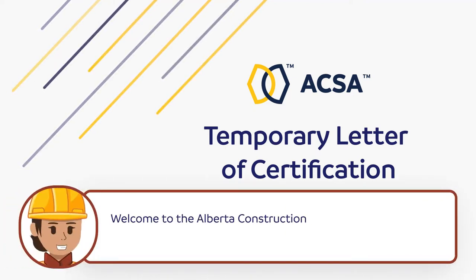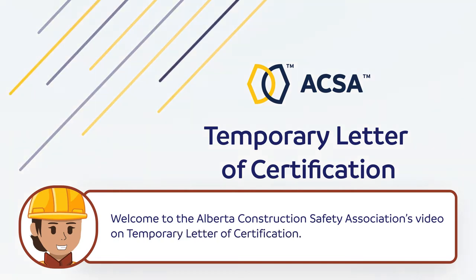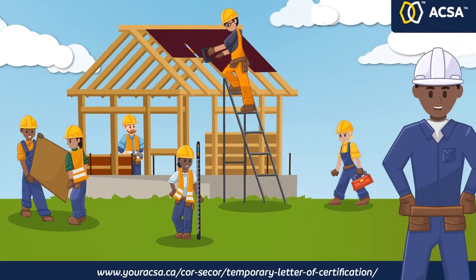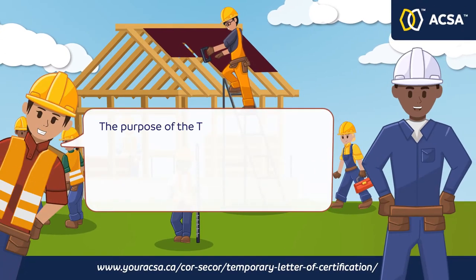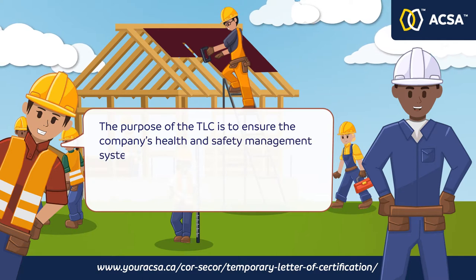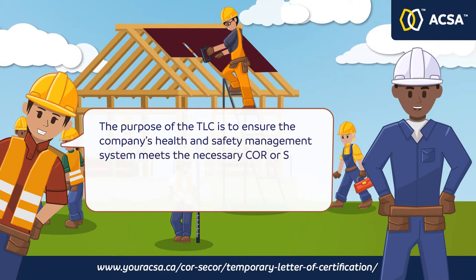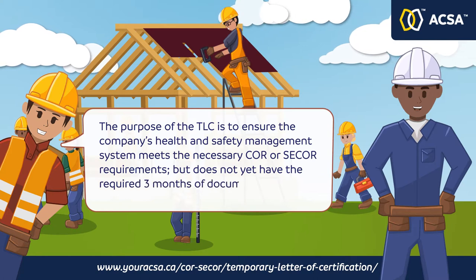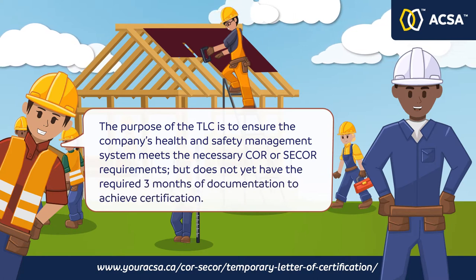Welcome to the Alberta Construction Safety Association's video on Temporary Letter of Certification. The purpose of the Temporary Letter of Certification is to ensure the company's health and safety management system meets the necessary CORE or C-CORE requirements, but does not yet have the required three months of documentation to achieve certification.